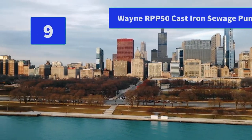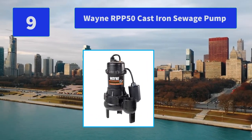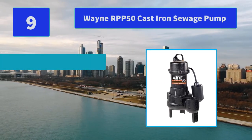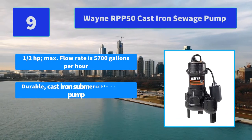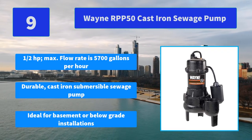Number 9: Wing RPP50 Cast Iron Sewage Pump. A powerful cast iron sewage pump with tether switch that pumps up to 6,200 gallons per hour. Main features: half a horsepower, max flow rate of 5,700 gallons per hour, durable cast iron submersible sewage pump, ideal for basement or below-grade installations.